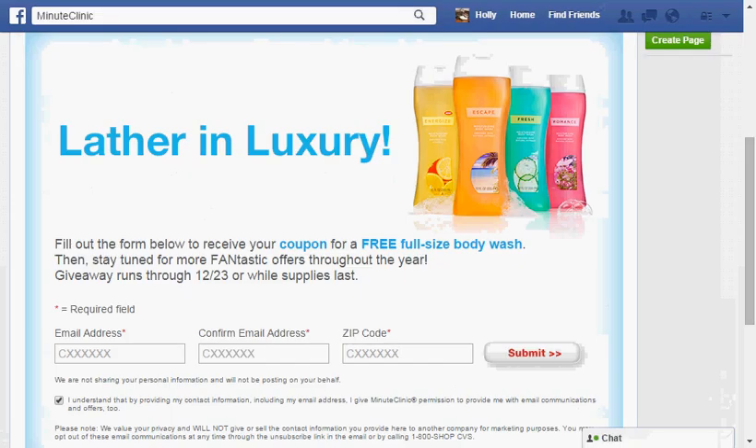Today at Facebook, if you go to the CVS Minute Clinic page, you'll get a coupon for a free full-size CVS body wash in your choice of Energize, Escape, Fresh, or Romance.